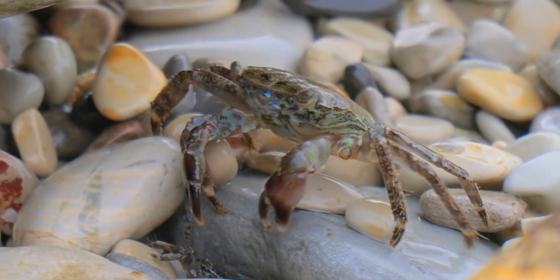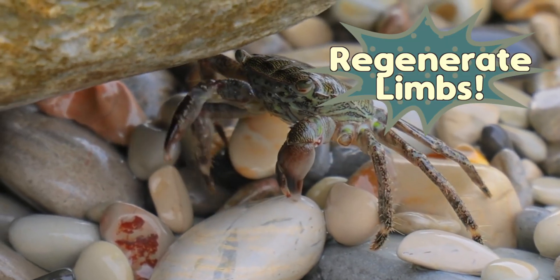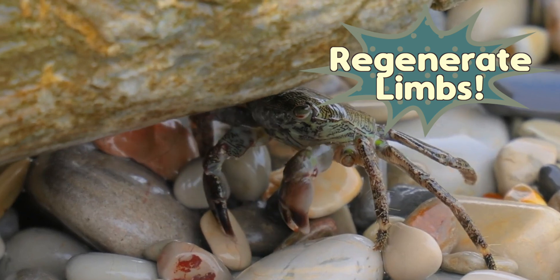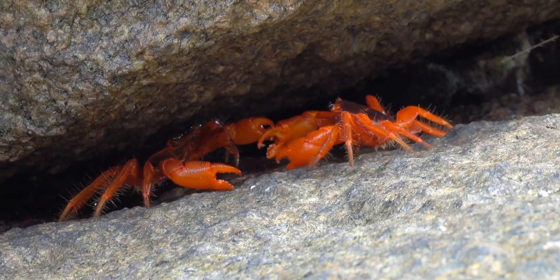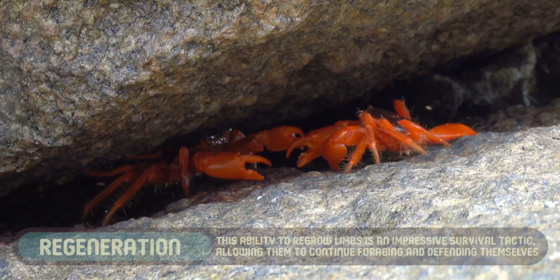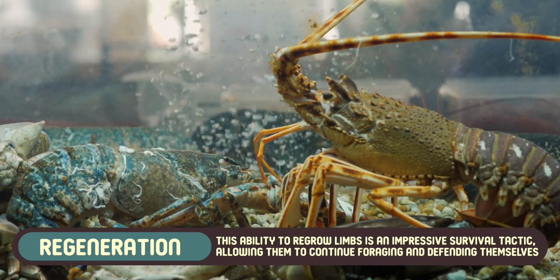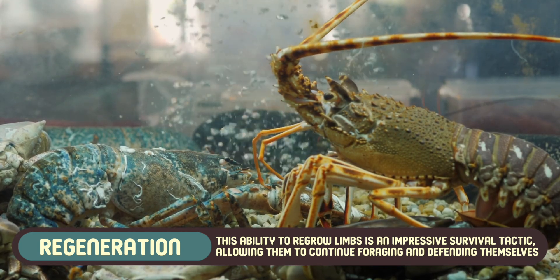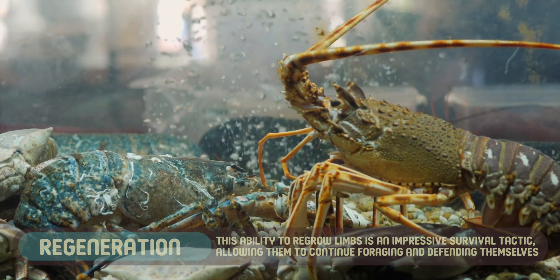Both crabs and lobsters have the incredible ability to regenerate lost limbs. If a crab loses a claw in a fight, it can slowly grow a new one over time, and the same goes for lobsters. This ability to regrow limbs is an impressive survival tactic, allowing them to continue foraging and defending themselves even after an injury.